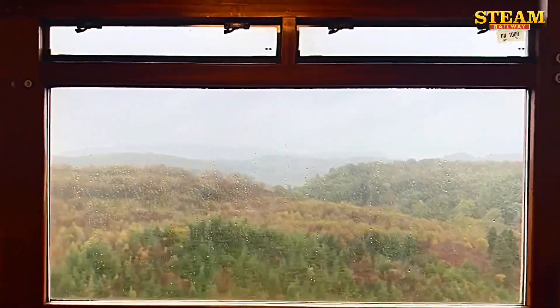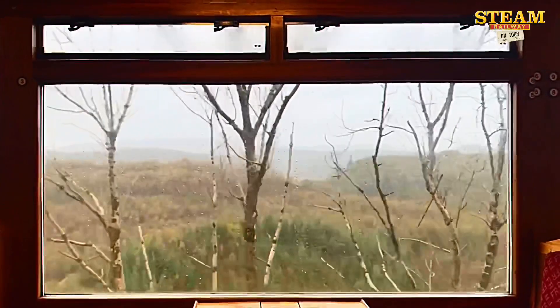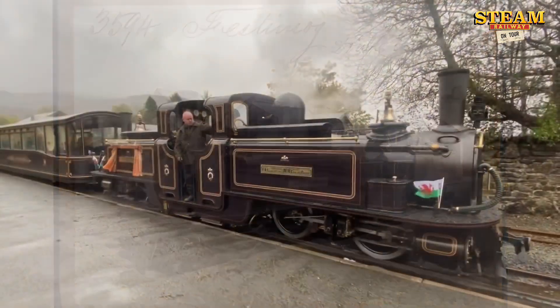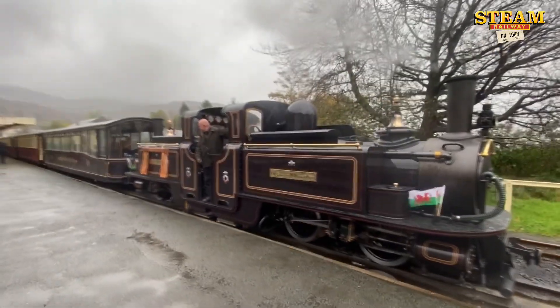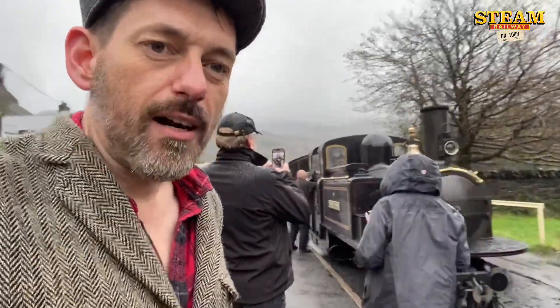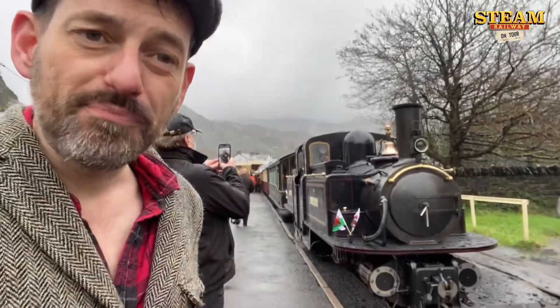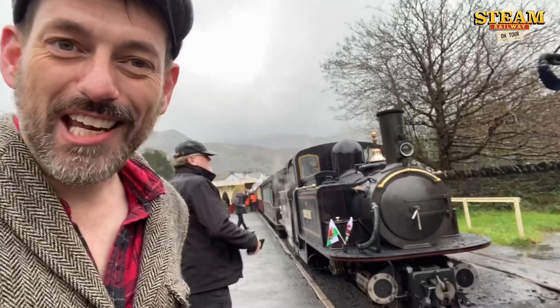As Heritage Railways find themselves with ever-increasing bills to pay, we have to find ways forward. So what better way than to use the iconic Fairley design once again? This design might look Victorian, but underneath this is a brand new engine with high-tech improvements. This is the future of Heritage Railways, and this will safeguard the future, we hope, of this railway. Well done everybody, and thank you for inviting me.